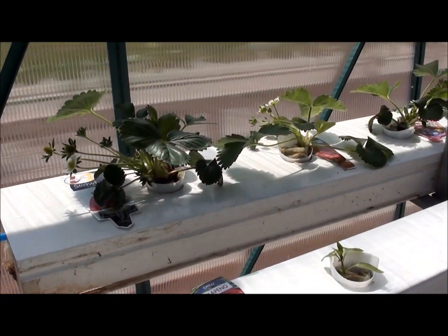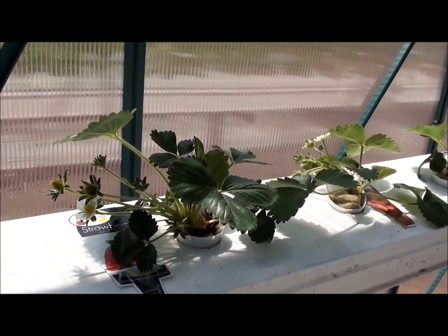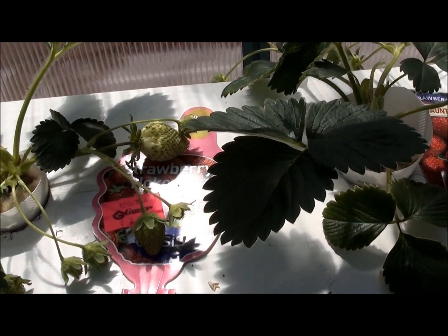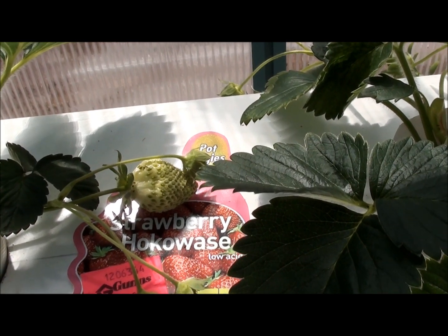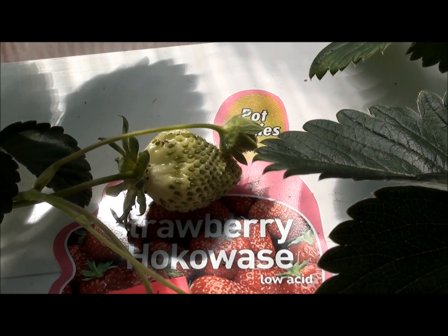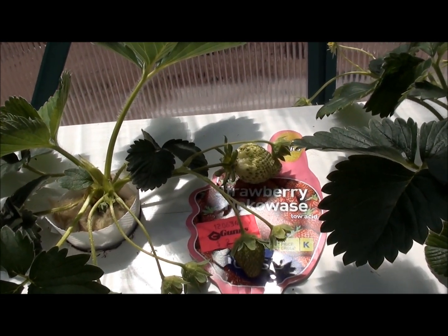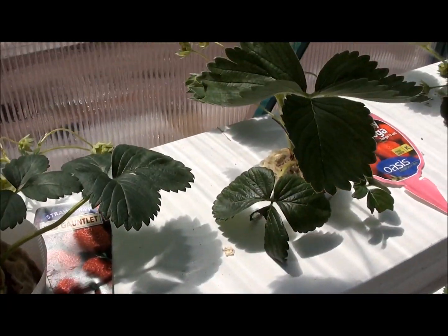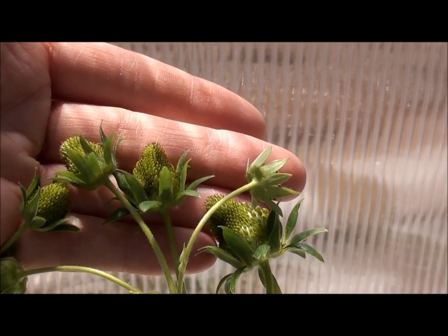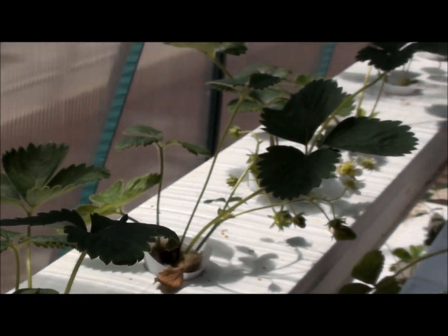Moving over to the strawberries, you can see that they are really loving it in the hot weather in their little channels. We've got a fairly big strawberry here, so hopefully it'll start to ripen over the next week or so and that'll be our first fruit from the greenhouse for this season, which is exciting. All the other strawberries have either flowers or small fruit on them and they're just going really well.